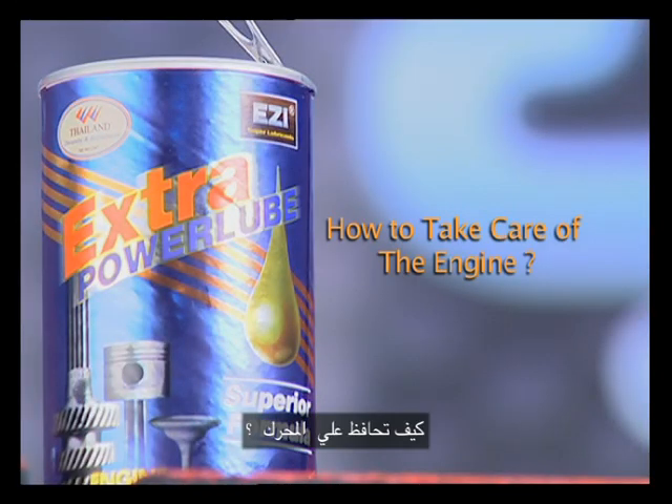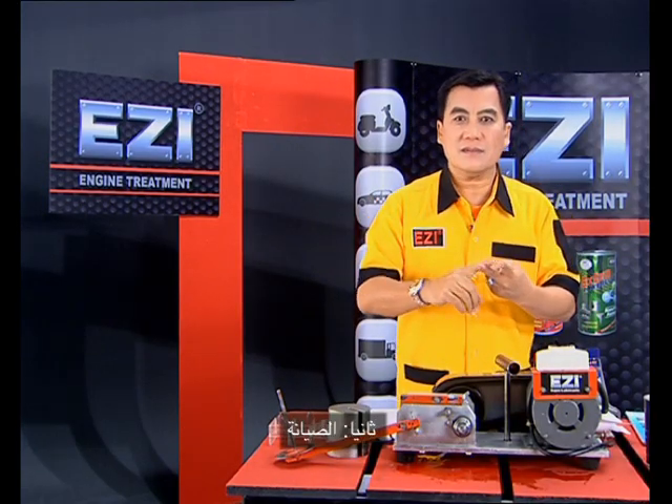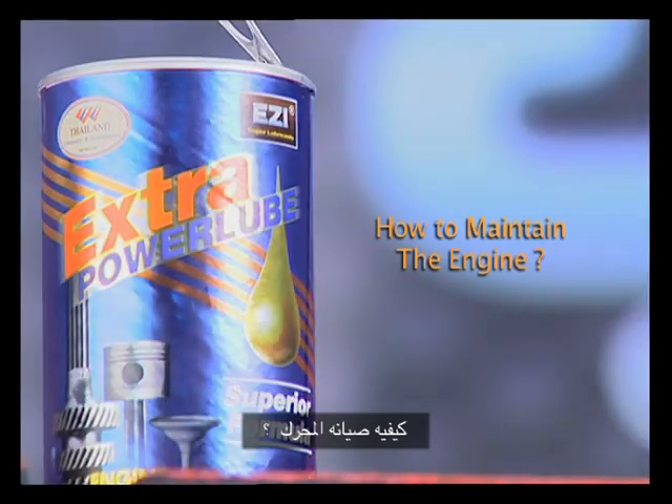How to take care of the engine? Cleaning is number one. The second is maintenance.